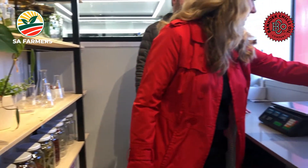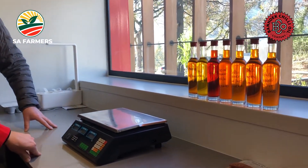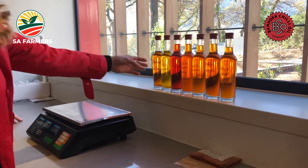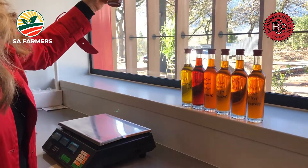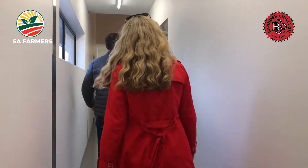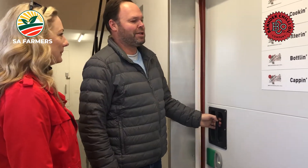This is the feature lab where all the experiments happen. We're testing different variations, looking at different colors. Let's go down to the production area. As you can see, cooking, filtering, bottling, and capping all happen here in a closed environment.